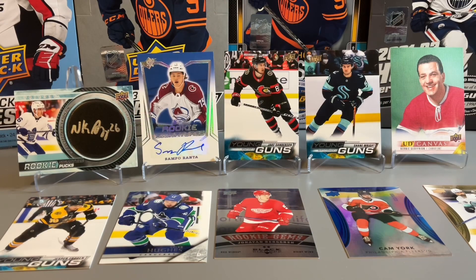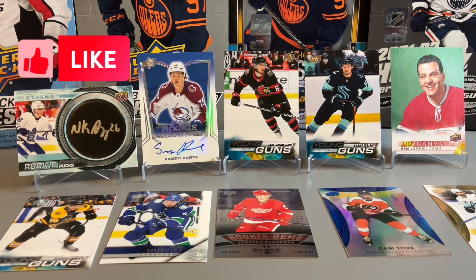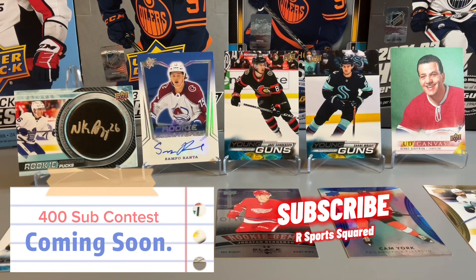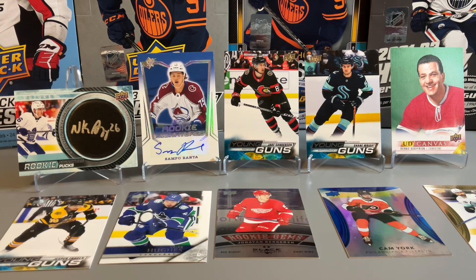Thanks for stopping by and watching our Sunday Hockey Packs rip. We started off strong with the Bernie Jeffery on UD Canvas Legends and got a couple of Young Guns — the best probably being Jake Sanderson, followed by Shane Wright. Getting a couple of autographs to end the packs. Although not the biggest names, it's still cool to land a couple of autographs in single packs. Let us know in the comments what you thought of the rip and we'll see you next time.